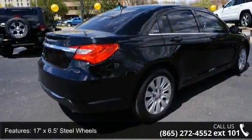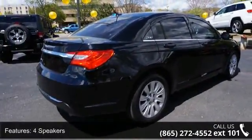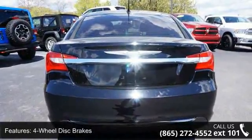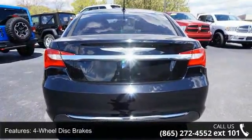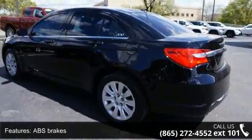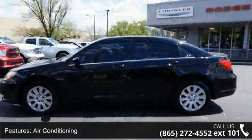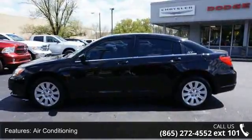Some of the top features included with this vehicle are: 17 x 6.5 inch steel wheels, 4 speakers, 4-wheel disc brakes, ABS brakes, air conditioning, anti-whiplash front head restraints, brake assist, delay-off headlights, and driver door bin.